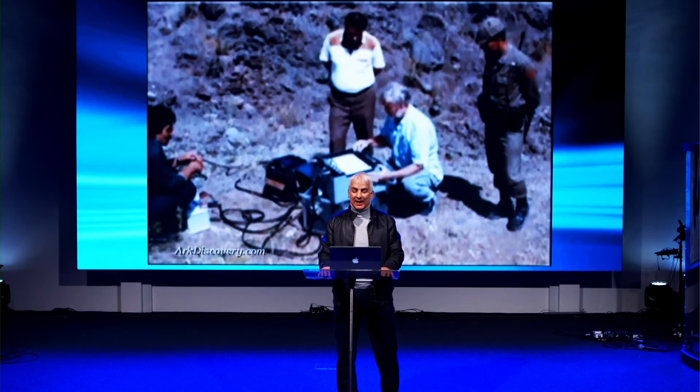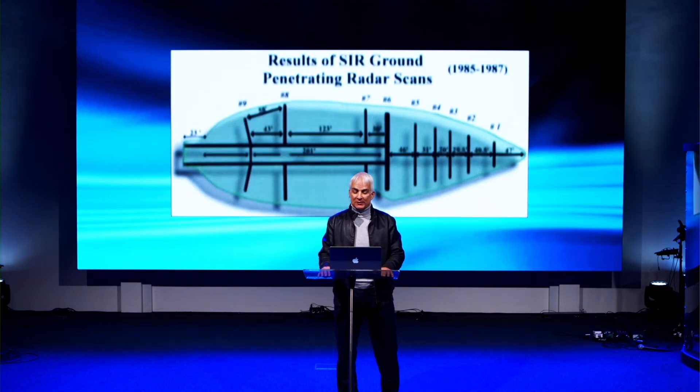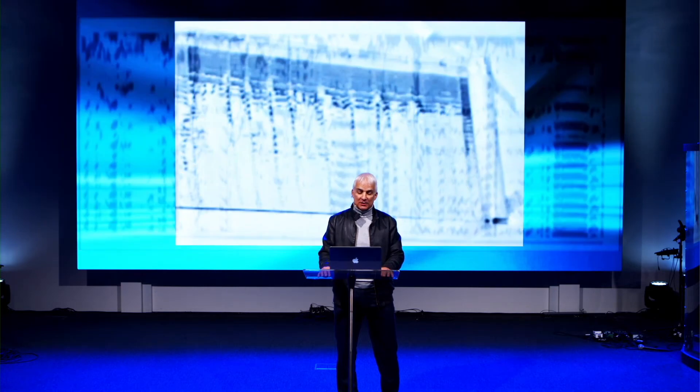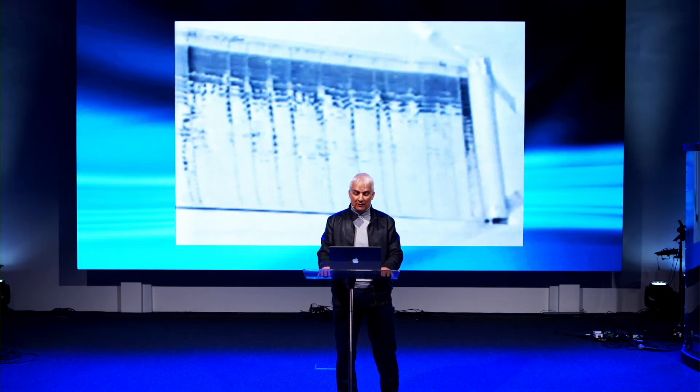Ground-penetrating radar scans took place between 1985 and 1987. Joe Rosetta, vice president of Geophysical Survey Systems, who supplied the scanning equipment, reviewed the subsurface radar scans. His conclusion: 'This is not a natural object. The reflections are occurring too periodically for it to be a natural type of interface. You'd never see anything like this in natural geology. Some human made this structure, whatever it is.'